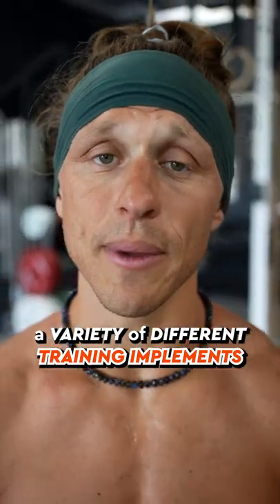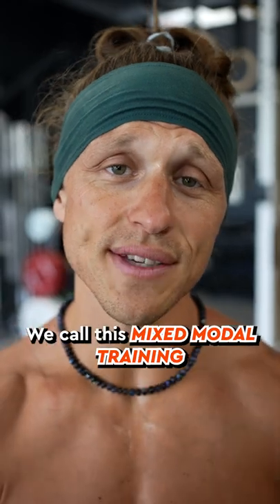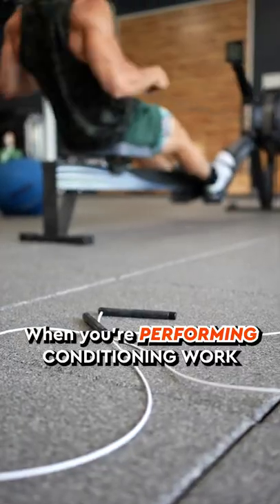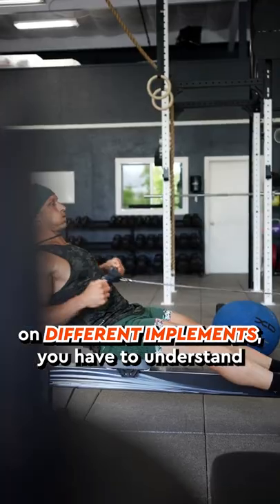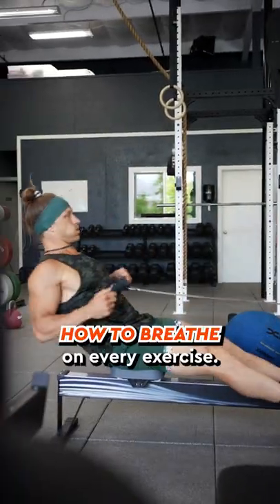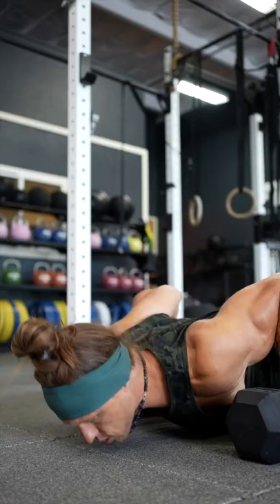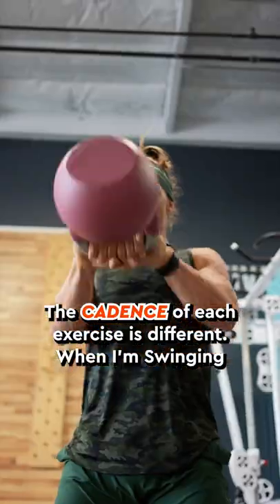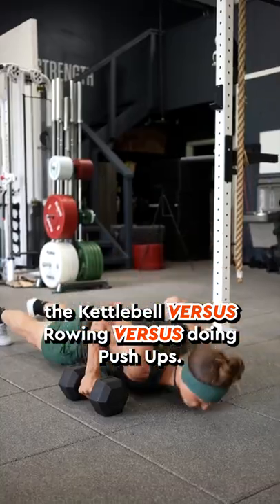I love conditioning workouts like this that use a variety of different training implements and modalities. We call this mixed modal training at Functional Bodybuilding. When you're performing conditioning work on different implements, you have to understand how to breathe on every exercise. The cadence of each exercise is different — when I'm swinging the kettlebell versus rowing versus doing push-ups.